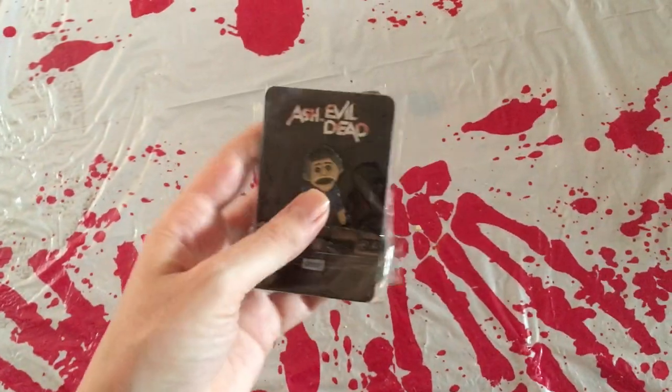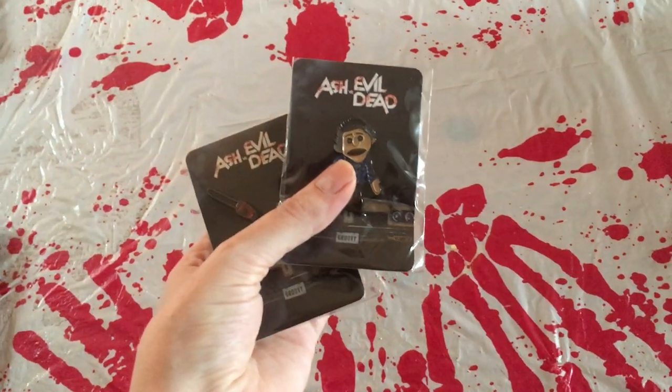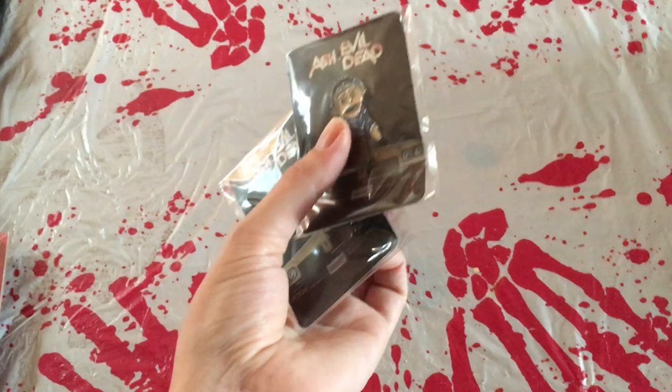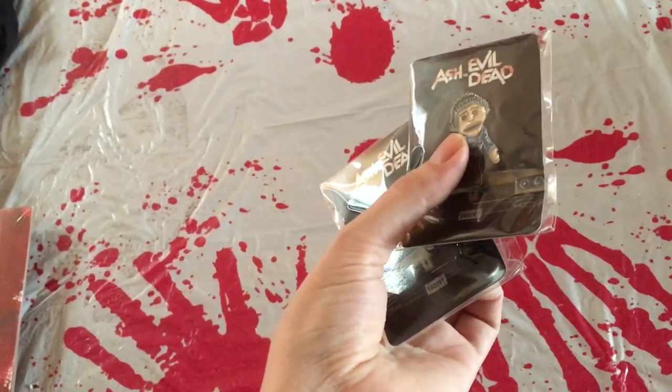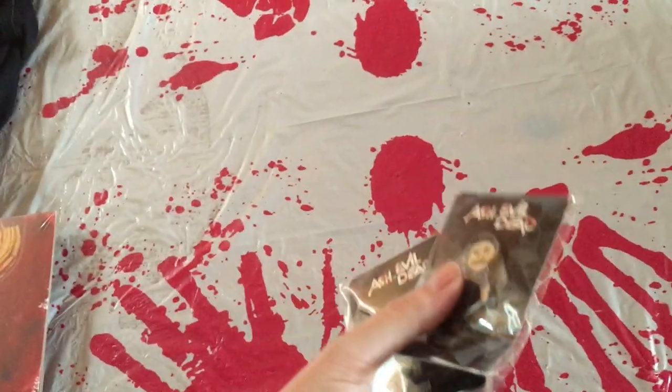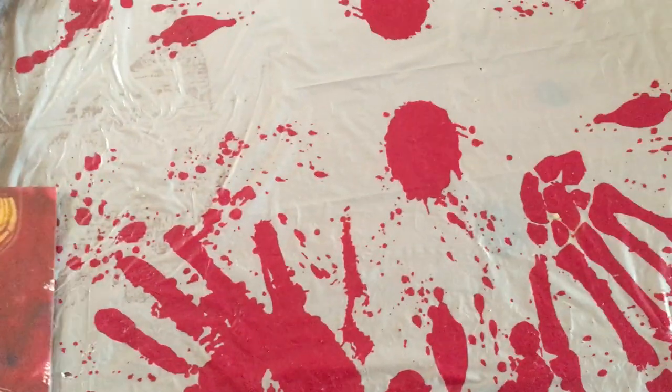The thing about Fright Rags pins — when they sell out, people try to sell them for stupid prices on eBay. There's one guy who's been trying to do that, and they're still available on Fright Rags. So buy them on Fright Rags if you want to get them, rather than let someone rob you blind.